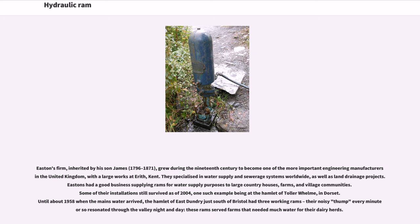Easton's firm, inherited by his son James (1796–1871), grew during the 19th century to become one of the more important engineering manufacturers in the United Kingdom, with large works at Erith, Kent. They specialized in water supply and sewerage systems worldwide, as well as land drainage projects. Easton's had a good business supplying rams for water supply purposes to large country houses, farms, and village communities. Some of their installations still survived as of 2004.